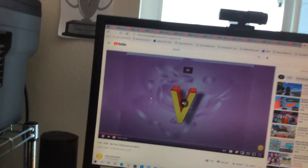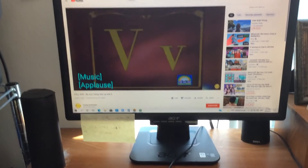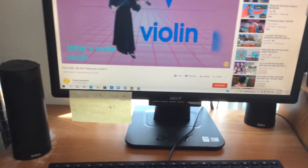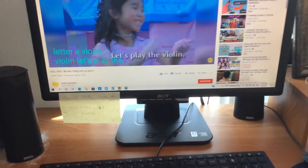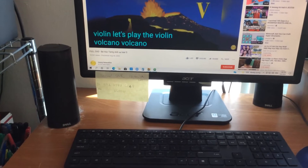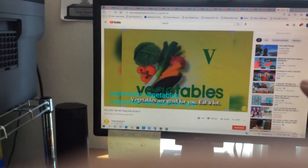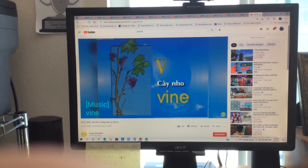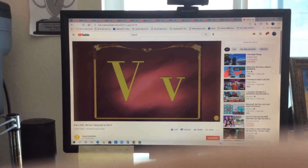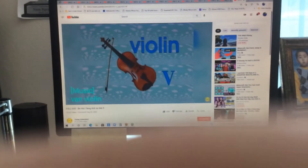The letter V says 'v,' as in violin. Let's play the violin! Next word is volcano. Next word is vegetables — vegetables are good for you, eat a lot! Look at the vine. And one more: van. That's correct — violin, volcano, vegetables, vine, and van.